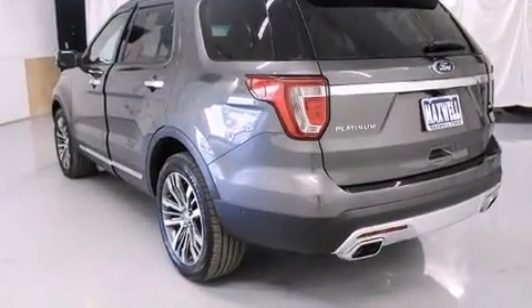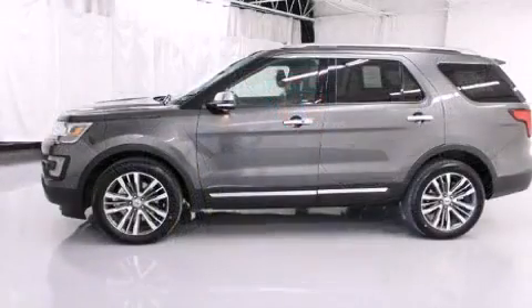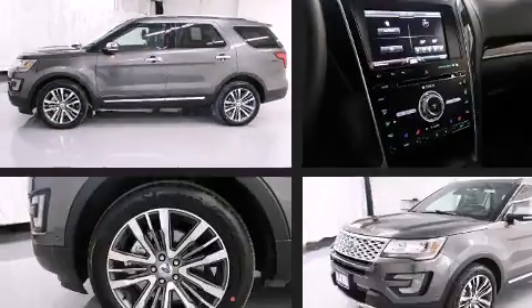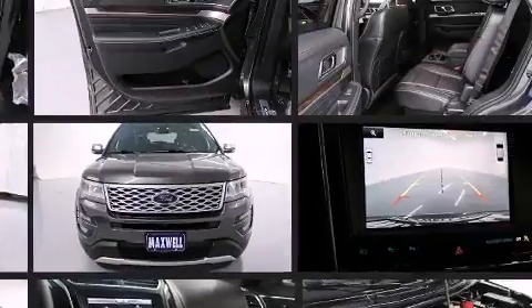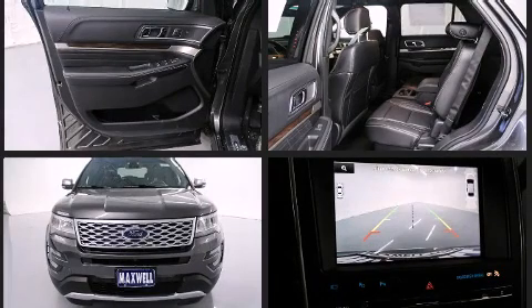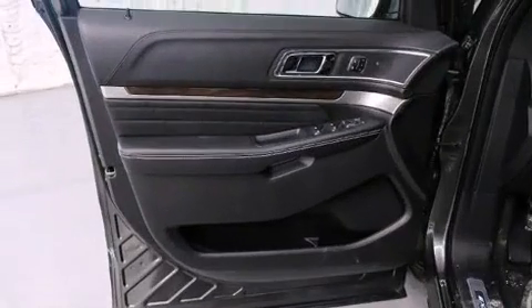A wealth of standard features means that you no longer have to sacrifice, such as cruise control, a trip computer, a trailer hitch, and a blind spot monitoring system. Third-row seats provide an even greater maximum passenger capacity.